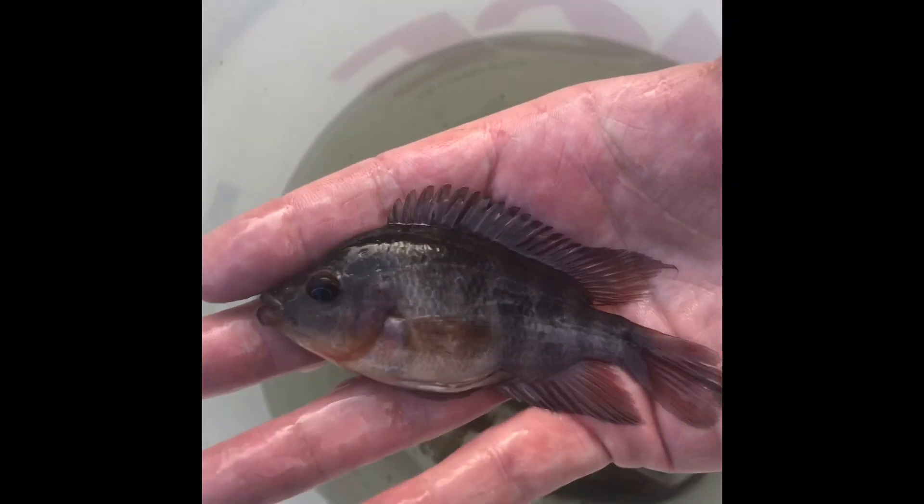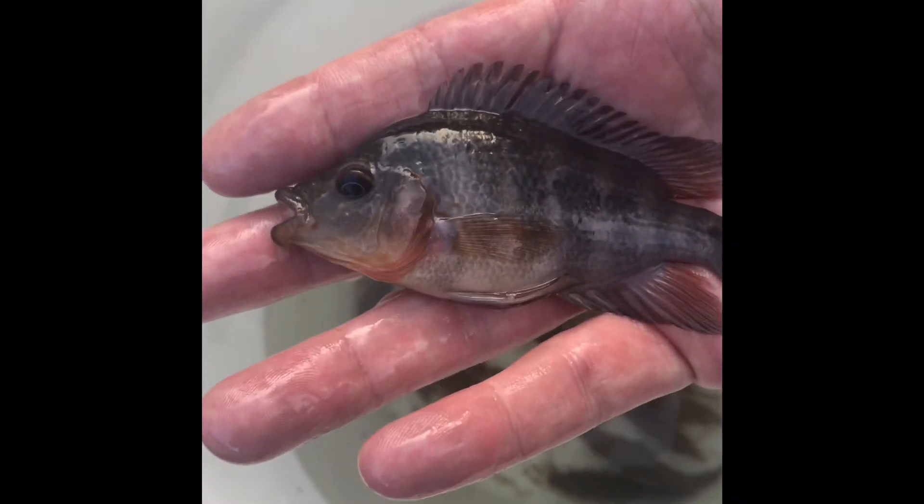Amphilophus Labiatus Lago Nicaragua — he's going in the pond.